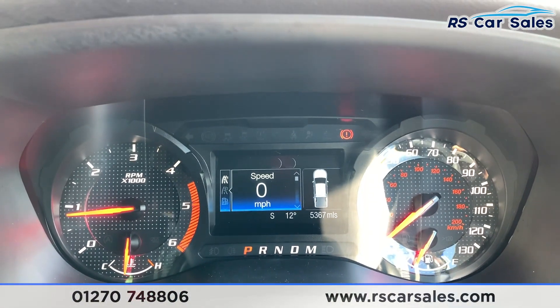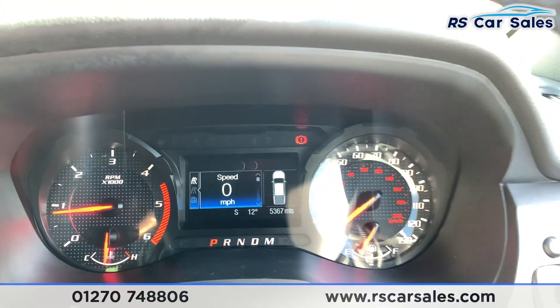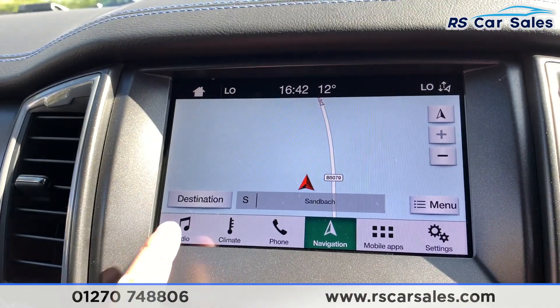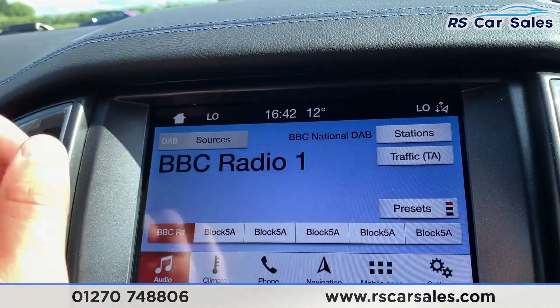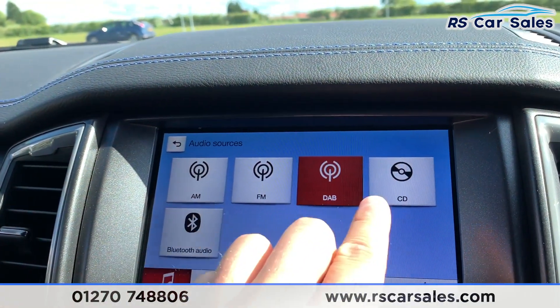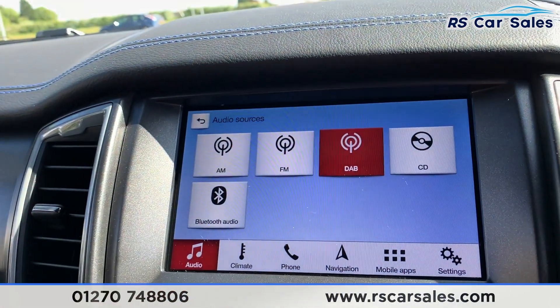This vehicle has done just over 5,360 miles and is free from any warning lights on the dash. Coming to the centre, we do have satellite navigation as well as audio, where we have DAB radio, AM, FM, CD and Bluetooth audio.